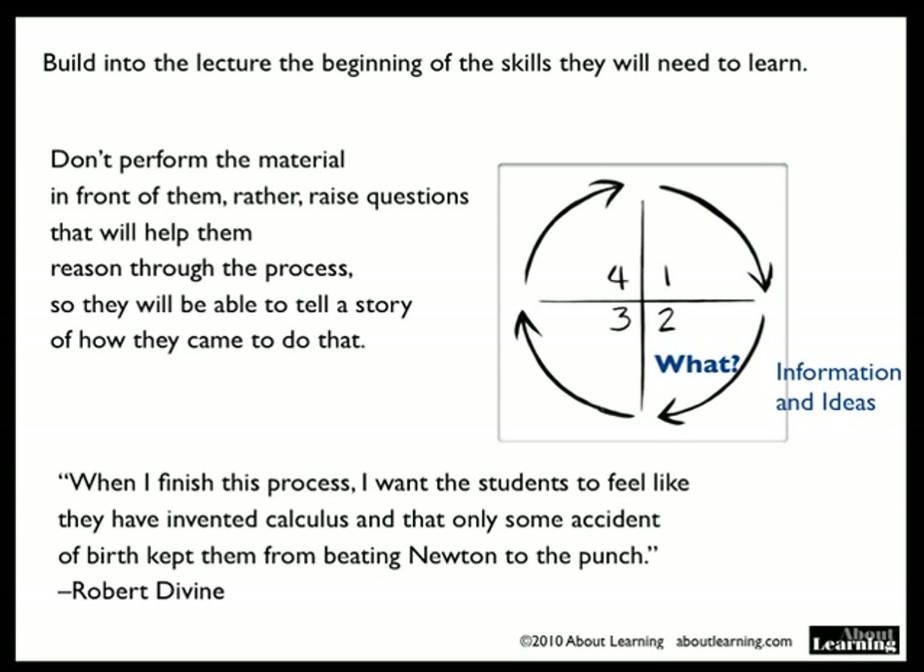Here's a quote from Robert Devine, a great math teacher: When I finish this process, I want the students to feel like they have invented calculus and that only some accident of birth kept them from beating Newton to the punch. Now, that is the way to do the lecture.